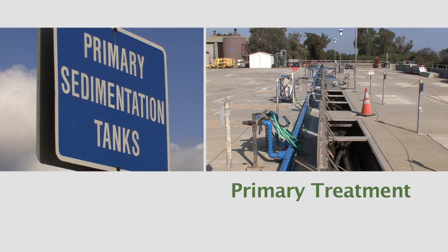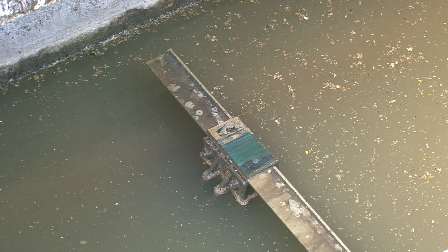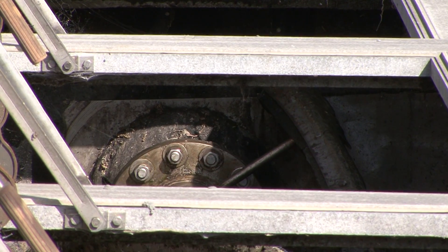Next, during primary treatment, the water is pumped into tanks where smaller solids settle to the bottom or float to the top, where they are collected for later processing.